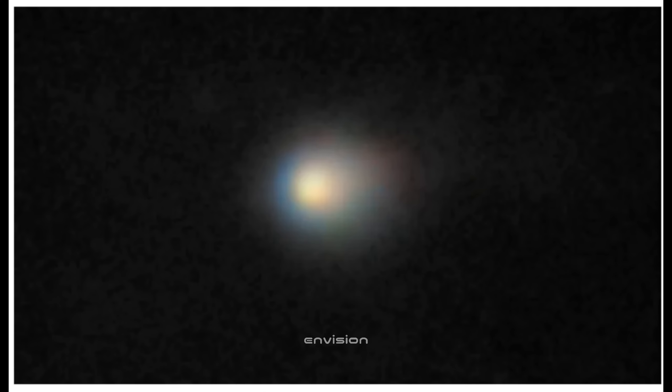In short, 3i ATLAS is older than Earth, older than the Sun, and now for the first time crossing paths with humanity. It has been drifting through space for longer than our solar system has even existed.